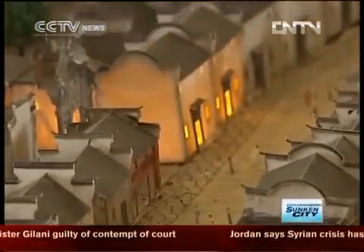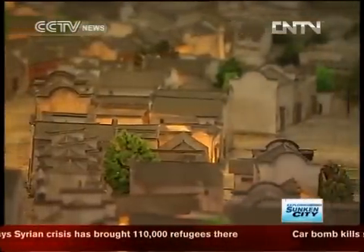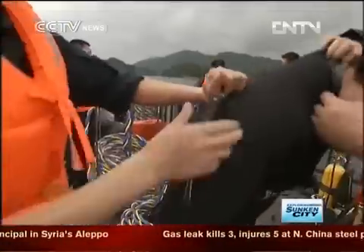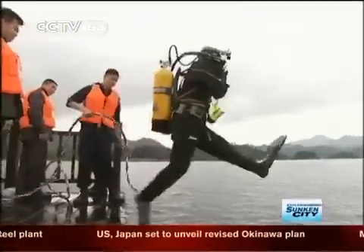Other landmarks include 13 ancestral halls and 10 temples. More will be revealed about all these landmarks as the expedition team makes their way into the city during the live broadcast.